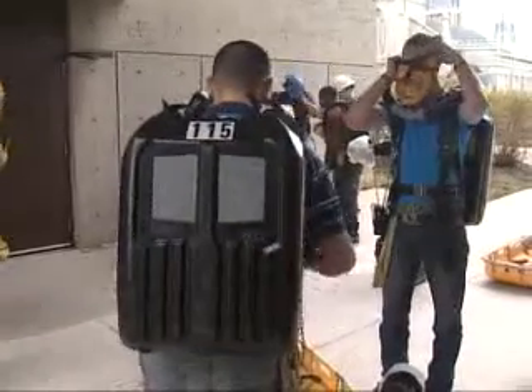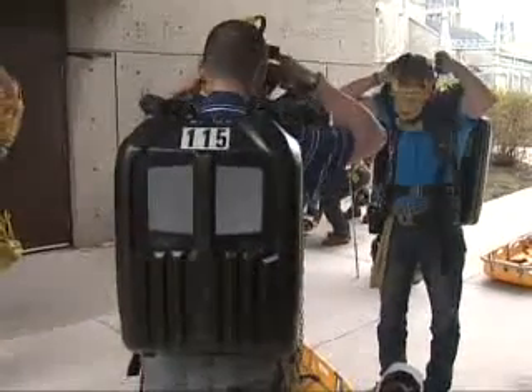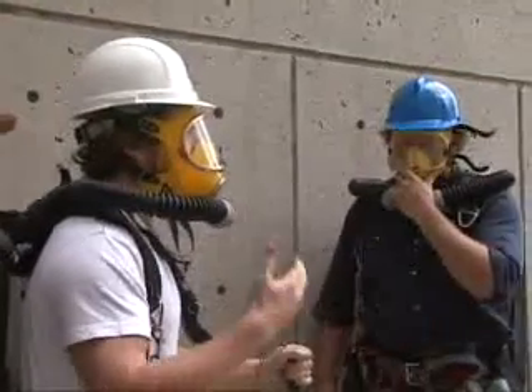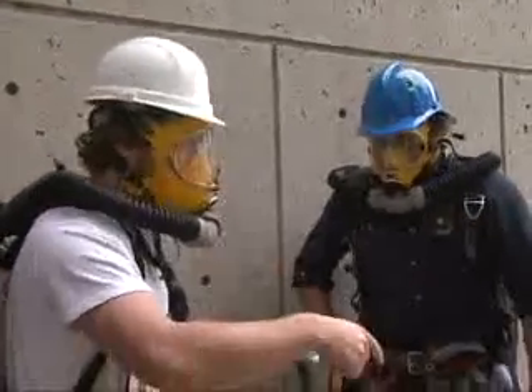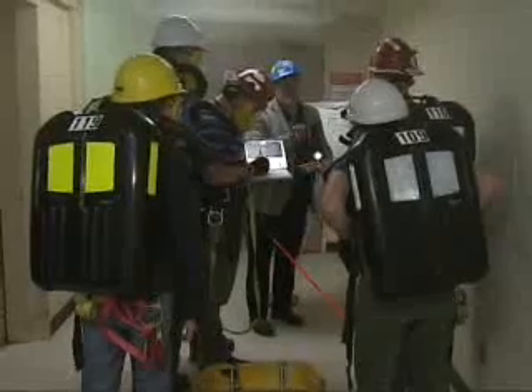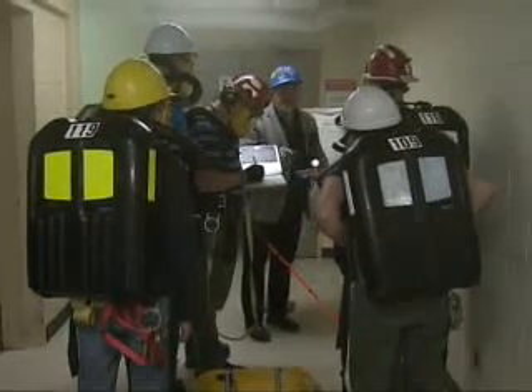The world watched and hoped as the mining disaster in Chile unfolded two years ago. Queen's mining engineering students are experiencing their own version of that. The third and fourth year students were putting their skills to the test in a mock mining disaster — they have to rescue two miners in a simulated underground mine fire.